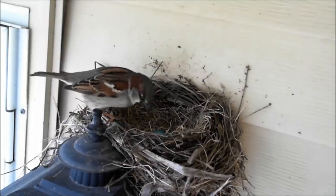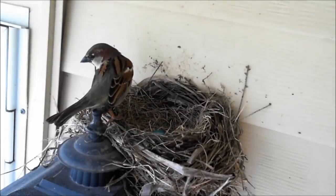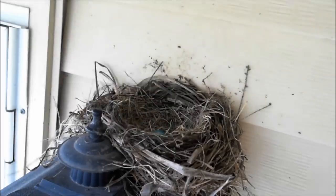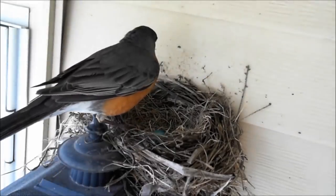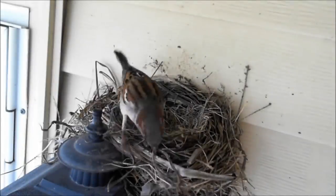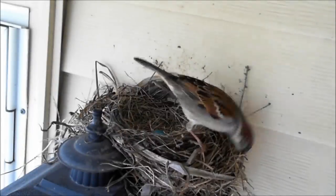This sparrow appears to be harmlessly investigating the nest, perhaps to simplify the task of finding nest supplies of its own. Harmless as it may be, the female robin returns to make it known this nest is not vacant. The next opportunity seems prime for the sparrow, and the commitment to acquire some nest materials becomes clear.